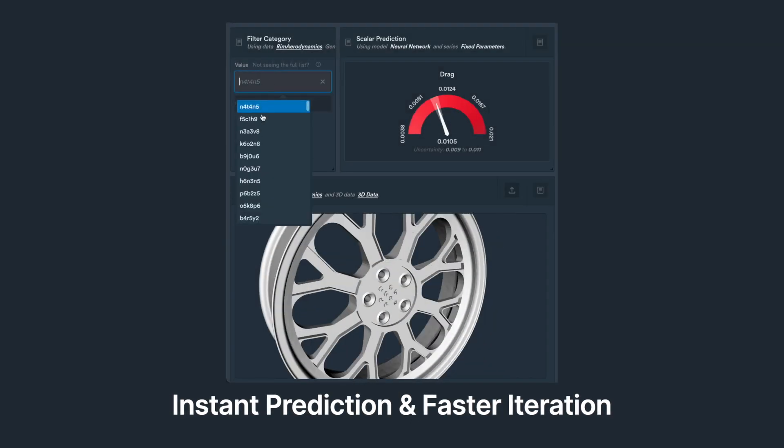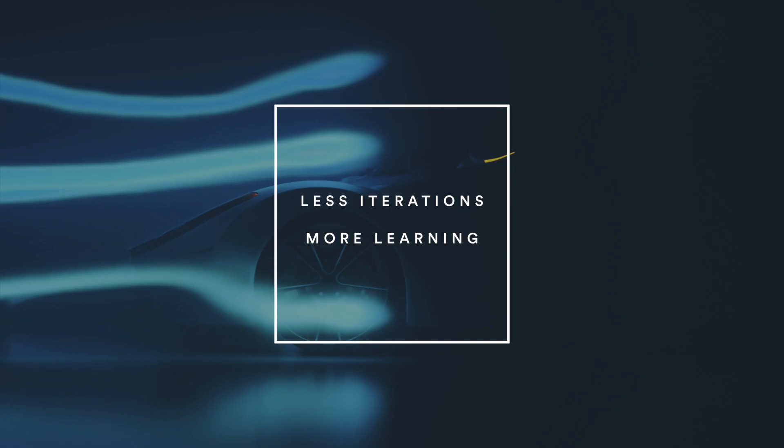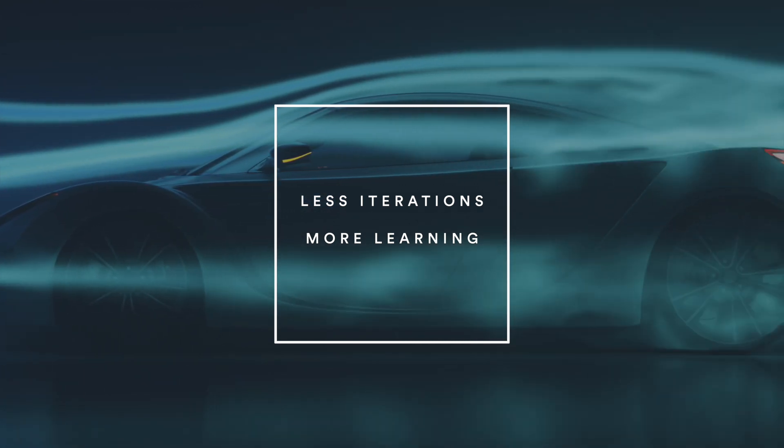Monolith will instantly predict the aerodynamic performance, which allows you to iterate much faster. When you go to the wind tunnel, you can test fewer wheel designs while learning more from your test data to build even better designs much faster. Test less, learn more.